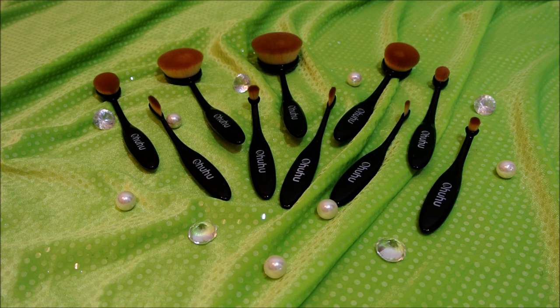The brushes have a gorgeous black handle which will match any decor. If you want to check them out you can find them on the link below, with all the information for where you can find them. I really hope you guys enjoyed and definitely check out Ohuhu on Amazon — these brushes are definitely a must have in your everyday makeup regimen.